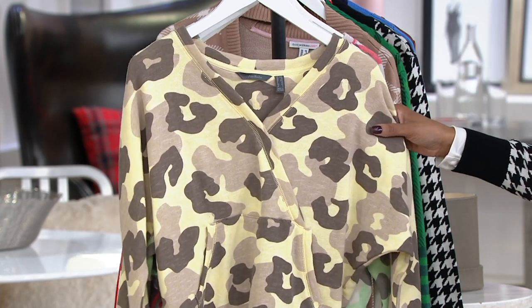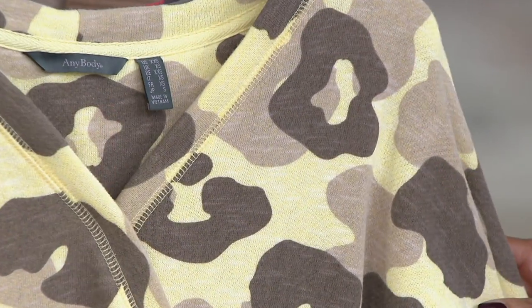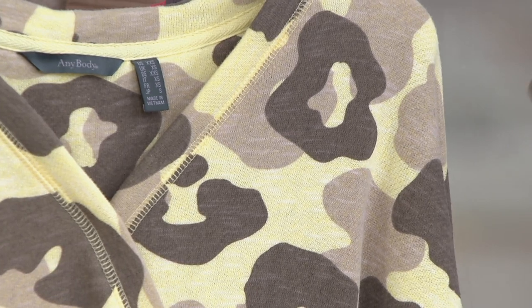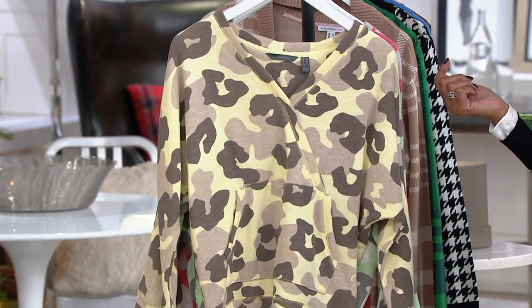That means $6.39 and this top builds in installments, out the door and on its way to you with $6.39 billed to your credit card.